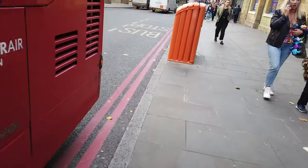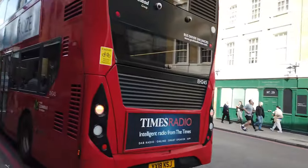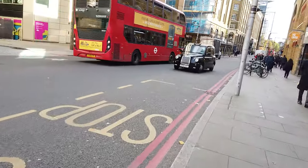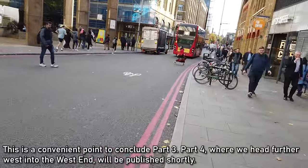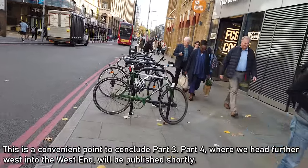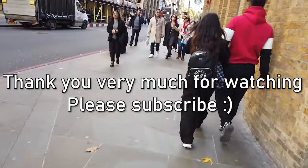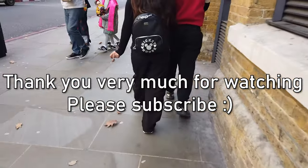Welcome to London Bridge, everyone. We just got off the 343 bus — a convenient bus that goes both across Tower Bridge and takes us to London Bridge, which is very nice. I'm going to get lunch here — I've got about an hour's break before we continue the next part of the trip, which I assume will be either the Northern Line or London Bridge itself going across.